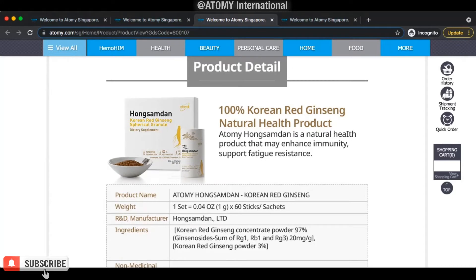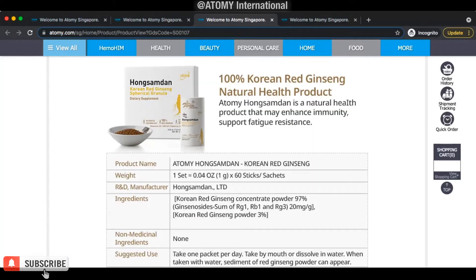One sachet is about one gram. One box contains 60 sticks or sachets, so it's good enough for two months — you should take it every day. The ingredients: Korean red ginseng concentrate powder is 97%, containing ginsenosides RG1, RB1, and RG3, meeting 20 milligrams per gram of ginsenosides. Korean red ginseng powder makes up the remaining 3%, so that's 100% of the ingredients.